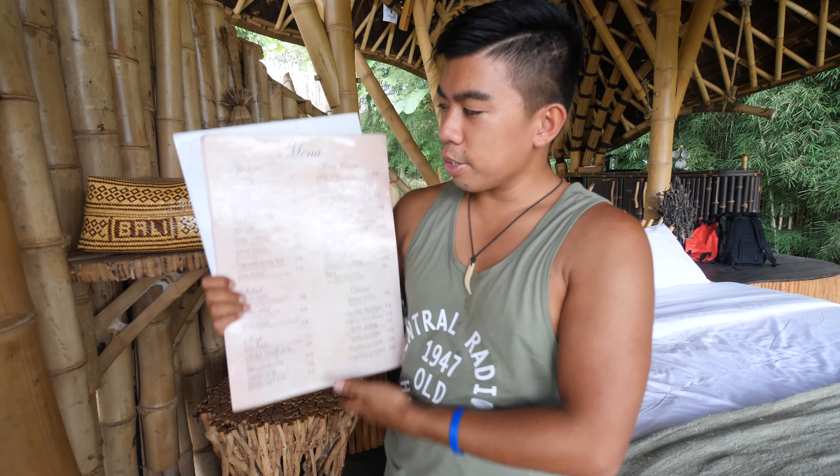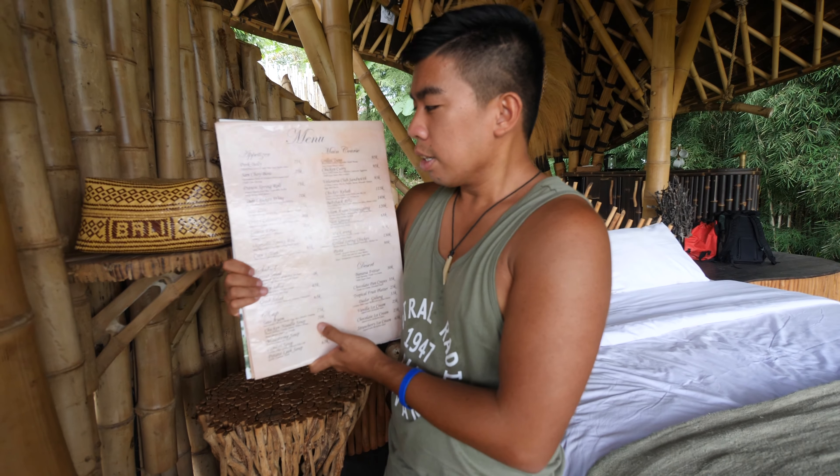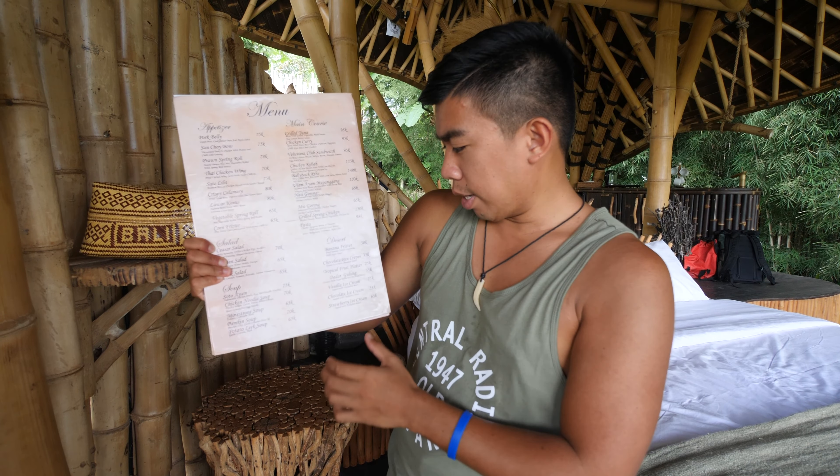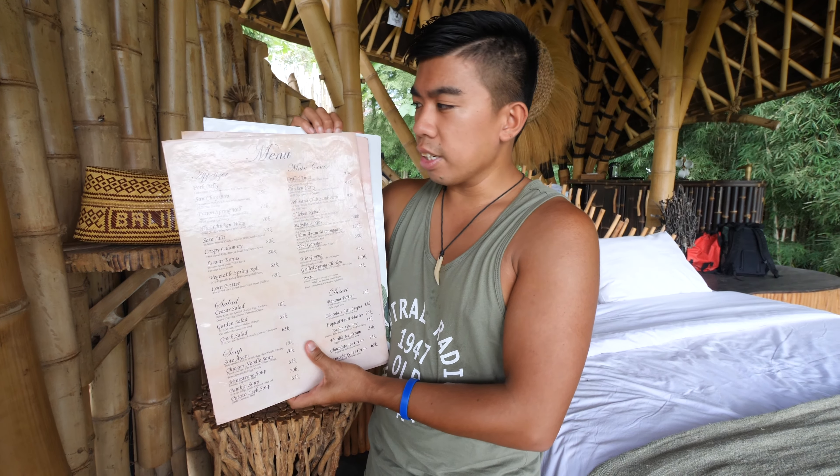Okay, it's my turn to talk about the technical sides — the food, the cost, and the things you should know before coming here. You're probably wondering about restaurants; there's usually not much close by in Sidemen, but at this accommodation you can actually get food. Right next to your bed are the menu cards — food, drinks, and breakfast. Appetizers, mains, dessert, salad, soup. Pricewise I'd say medium range — not cheap, not expensive, depending on where you're from.